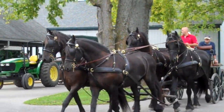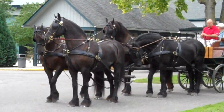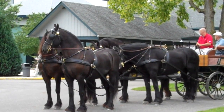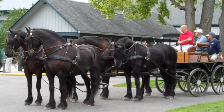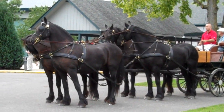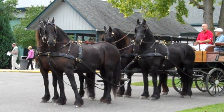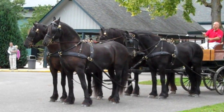You said that you have known the horses in front for quite a while — what can you tell us about their personalities? They've got real good personalities — real calm. They can do just about anything with them.